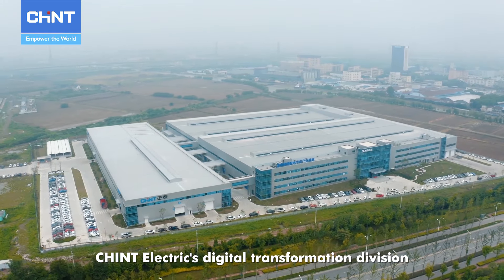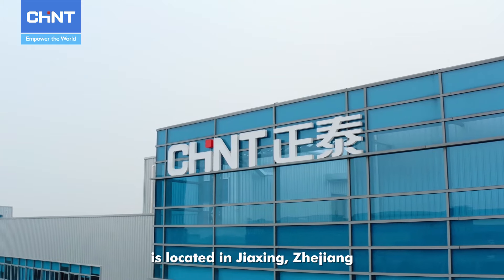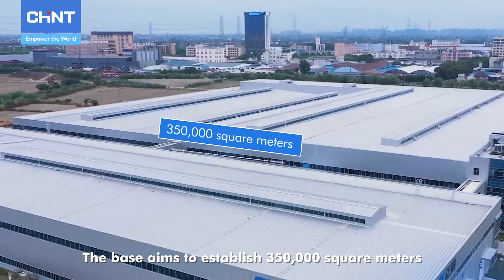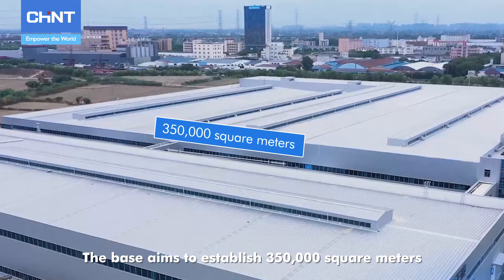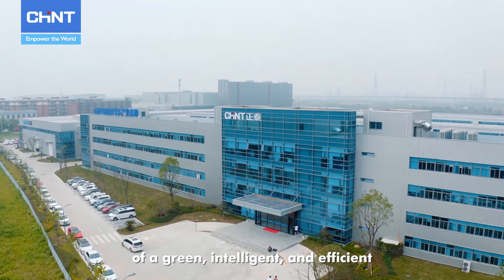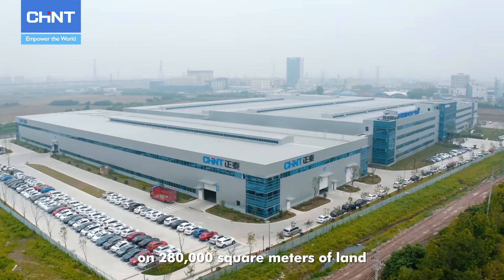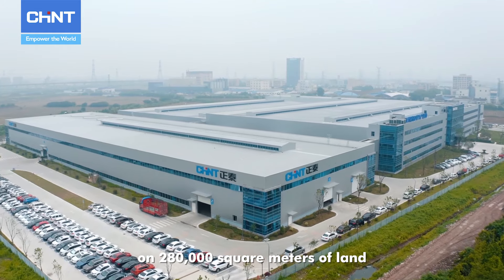Chint Electric's Digital Transformation Division is located in Jiaxing, Zhuzhang. The base aims to establish 350,000 square meters of a green, intelligent, and efficient digital and low-carbon factory on 280,000 square meters of land.